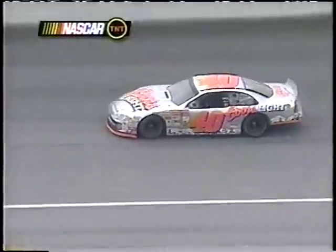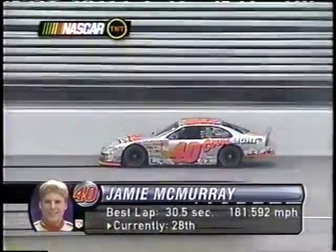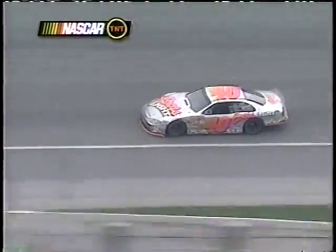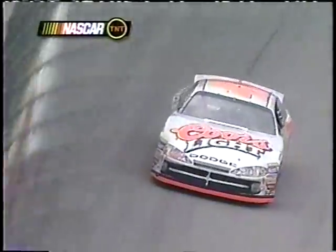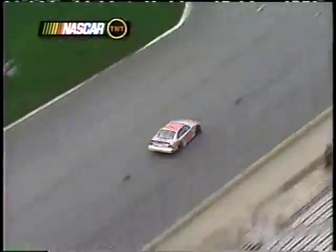Back under the green flag after what looked like a garbage bag got picked up off the main straightaway. Here's Jamie McMurray out practicing the very same car that he won with at Charlotte a couple of weeks ago. He's trying to figure this place out — this is a tough racetrack to get around — looking for that comfort level right now.